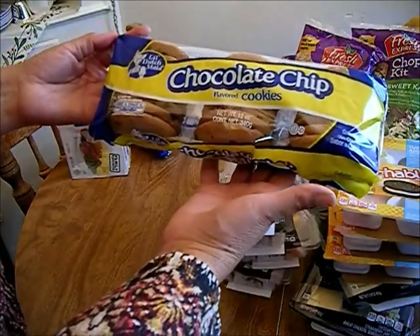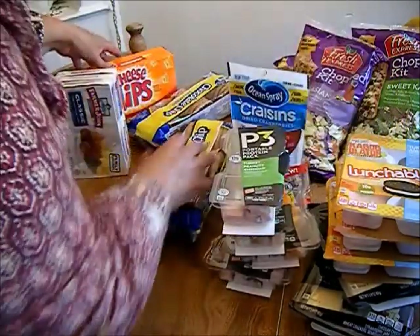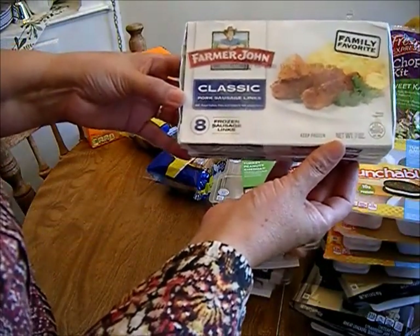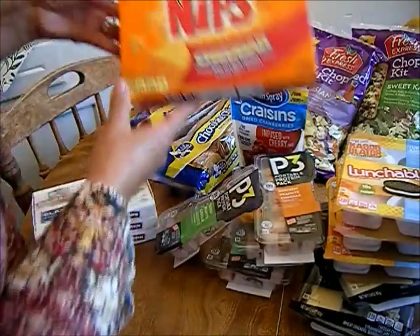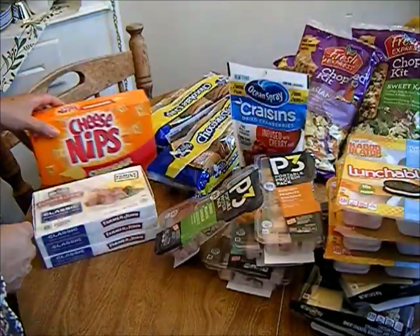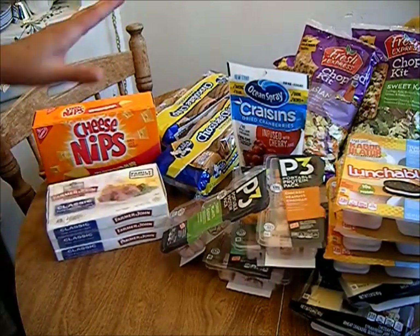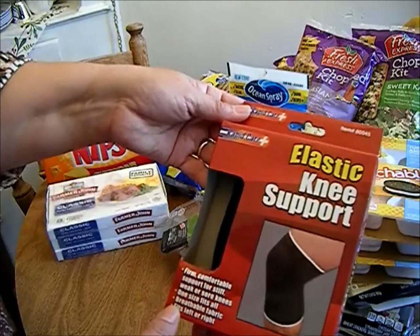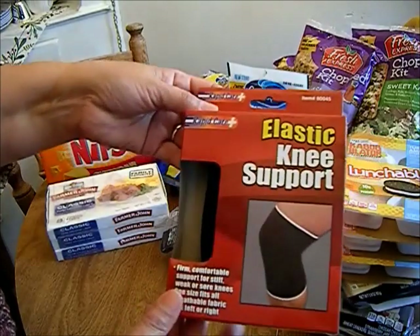I picked up three of the Farmer John classic pork sausage links, a box of Cheese Nips, and everything I purchased today was 99 cents. I also picked up this elastic knee support for my oldest son for work.